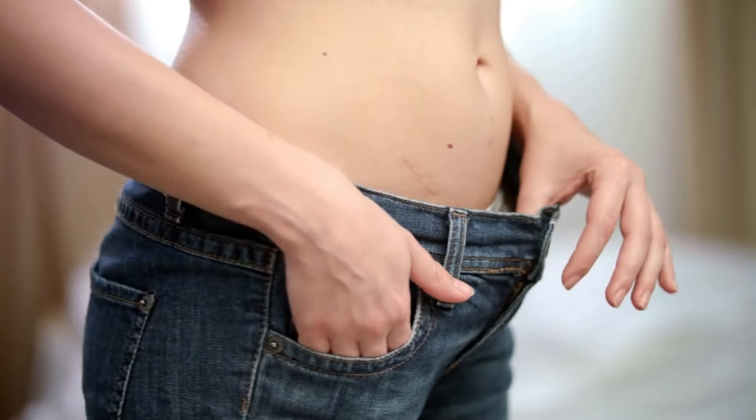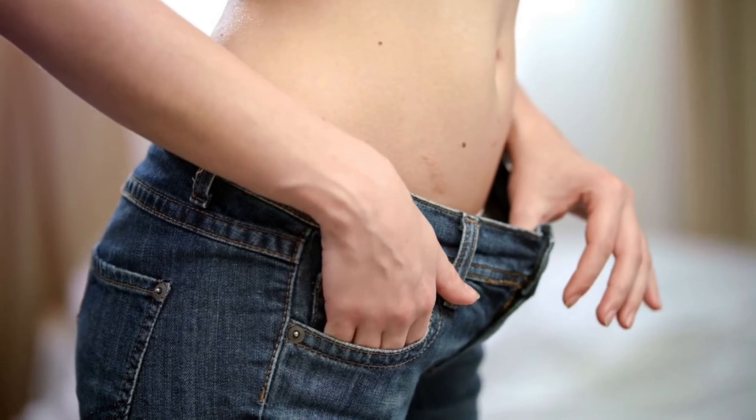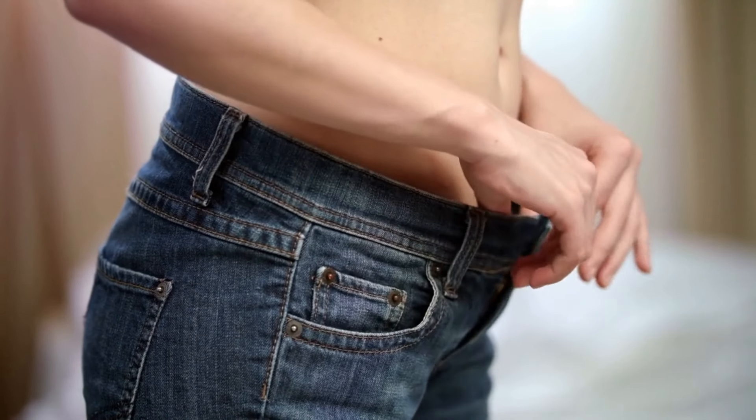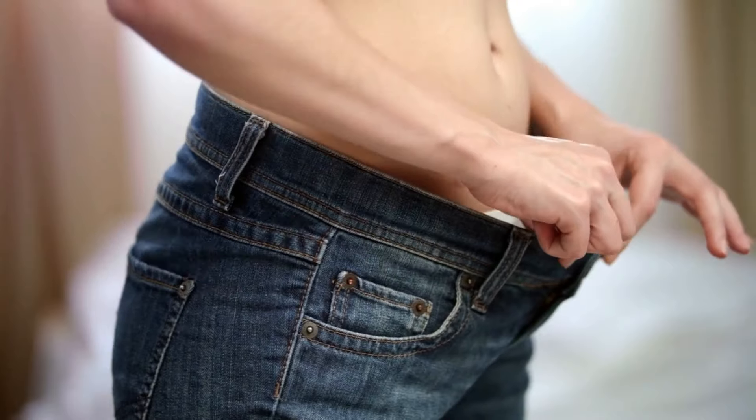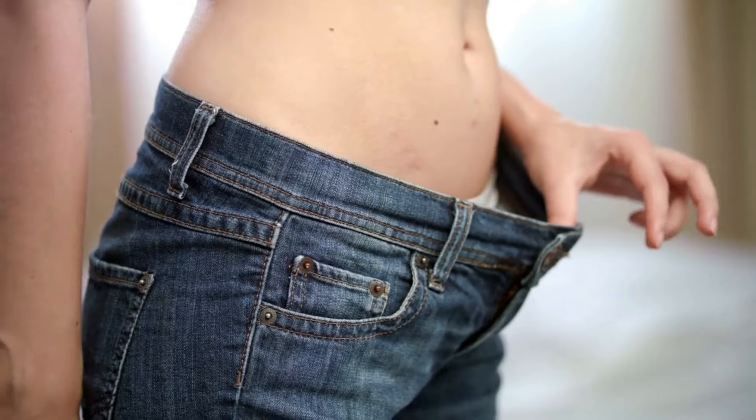Hey everyone, it's Anna here, and I've got some fantastic news that could truly transform your wellness journey. Presenting Lean Bliss, a natural method dedicated to supporting healthy weight loss and maintaining steady blood sugar levels.